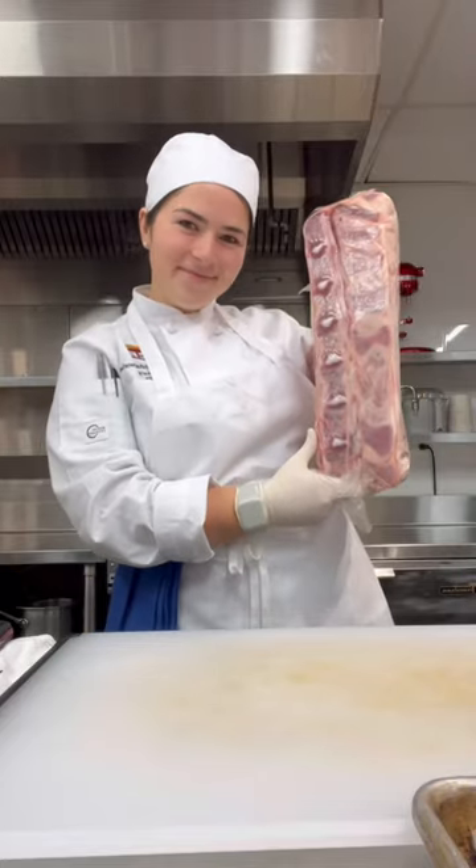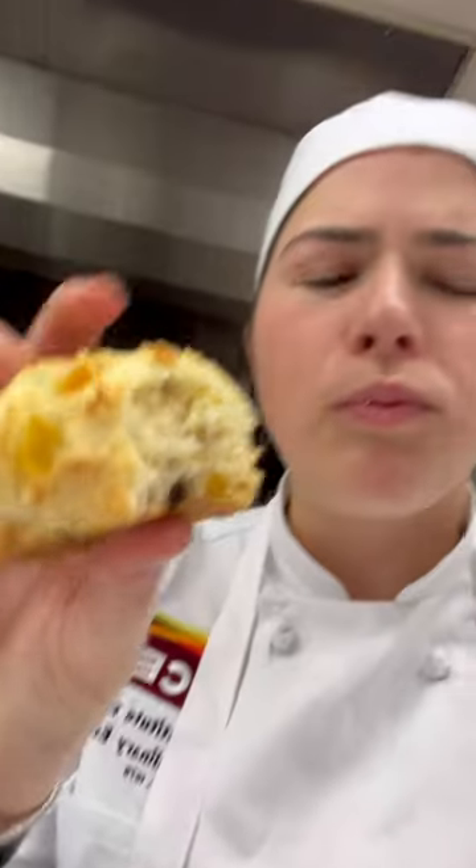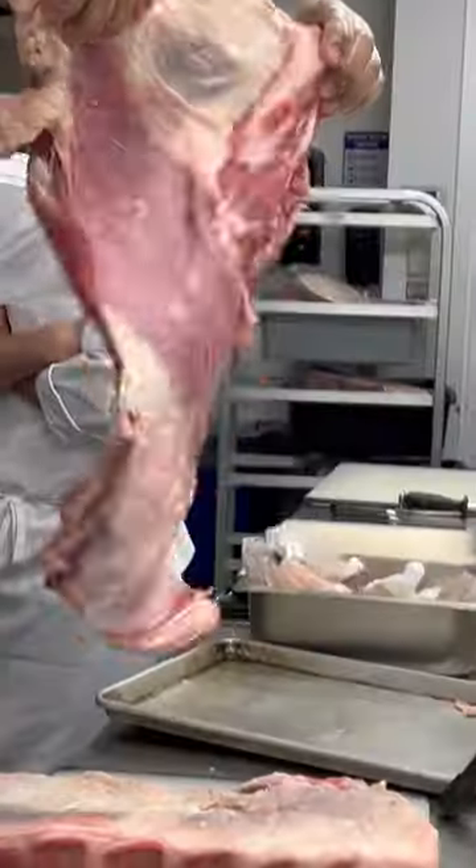Welcome to another day in my life. Today we worked on veal, which in my opinion is one of the most flavorful cuts of meat. We had a lot of stuff to do so we got started as soon as we got to class.